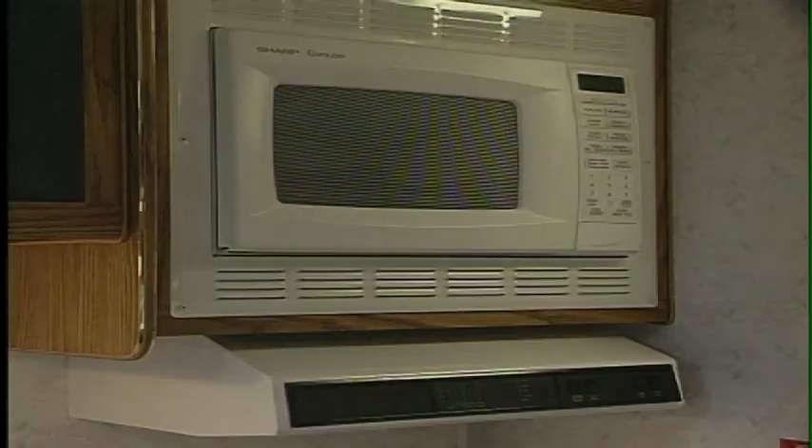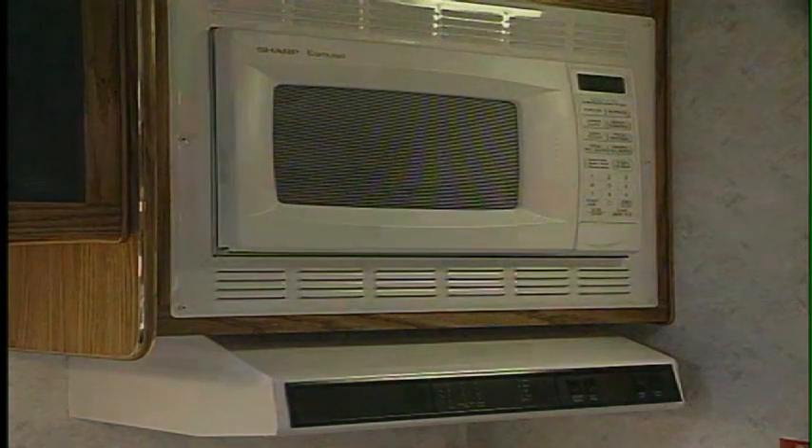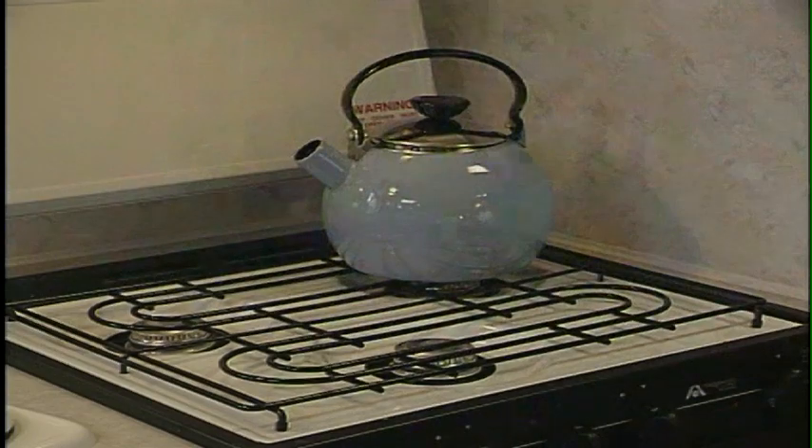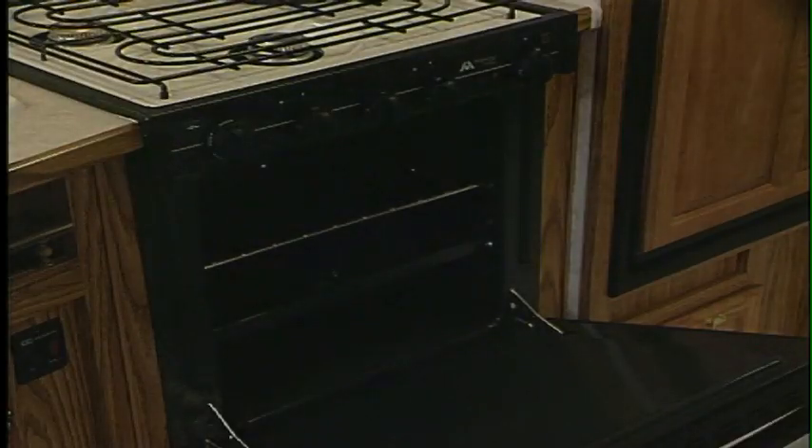A one cubic foot, 1,000-watt microwave with carousel, a 22-inch range with three stovetop burners featuring one high-output burner, and automatic ignition.